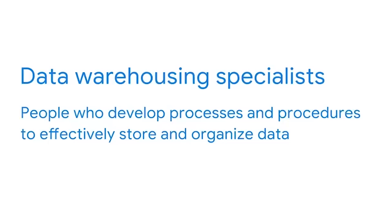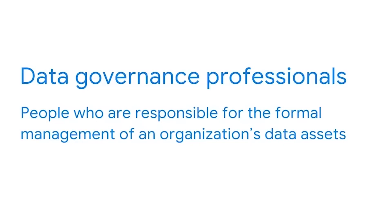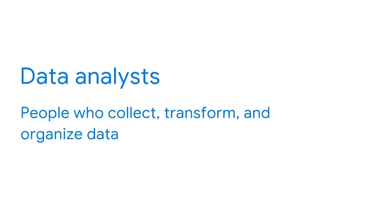You may work with data warehousing specialists who develop processes and procedures to effectively store and organize data. These people also help ensure BI professionals can easily access the data they need. There are also data governance professionals, who are responsible for the formal management of an organization's data assets — managing availability, integrity, and security of data based on internal standards and policies. This is very important for making sure data is trustworthy and doesn't get misused or corrupted. Data analysts are key partners as they collect, transform, and organize data, reviewing and validating data and identifying exciting new analysis methodologies.